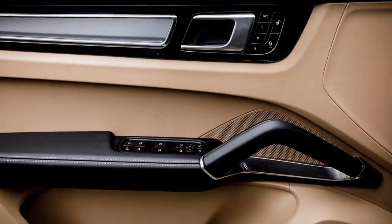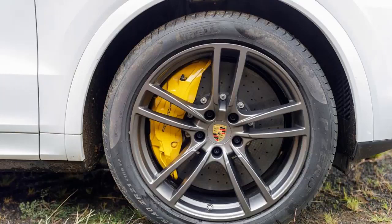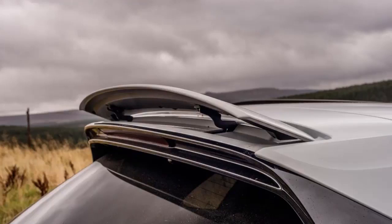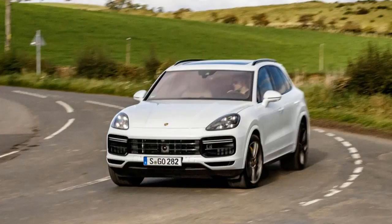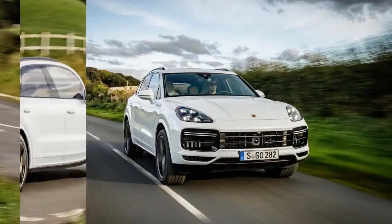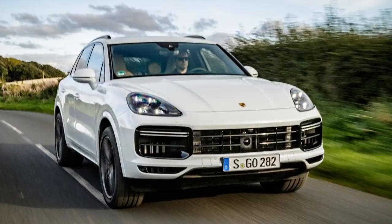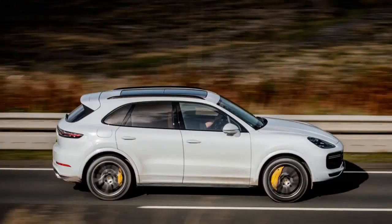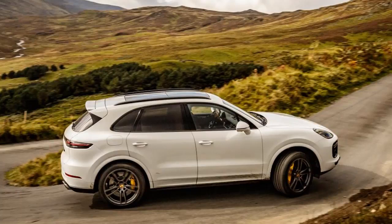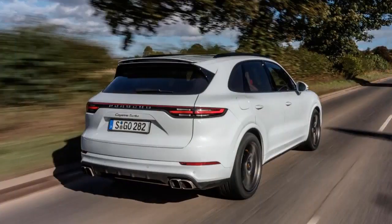The most efficient of the current bunch is the standard car, which delivers claimed economy of 31.4mpg on the combined cycle and CO2 emissions of 209g/km. Move up to the Cayenne S, and the figures suggest a minimal penalty, with over 30mpg and 213g/km CO2 claimed. But anyone who buys a Porsche with a view to utilizing its performance potential is going to struggle to meet the official numbers. That's especially the case for the Cayenne Turbo, which has a combined cycle figure of 24mpg and 272g/km CO2, placing it in the top 37% benefit-in-kind bracket for company car drivers.